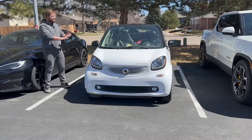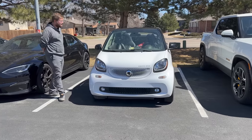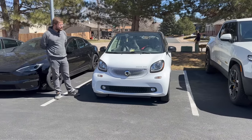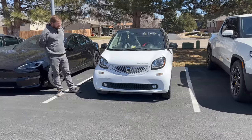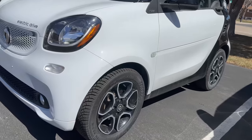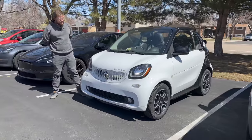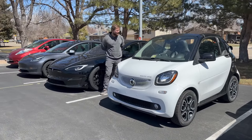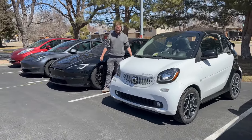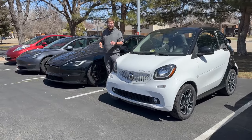We have Nokian Hakkapeliitta R5 winter tires on it — probably one of the only Smart cars in America with aggressive winter tires. We recently made videos with it at Copper Mountain on a snow course. It's so much fun: rear motor, rear-wheel drive, top down, big skids. It's the perfect city runabout. We used it along with the Leaf to shuttle cars over here today.